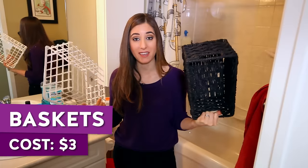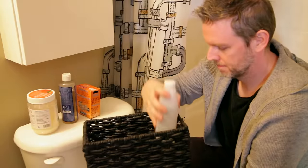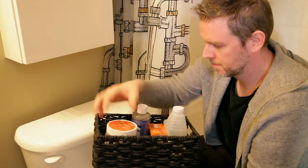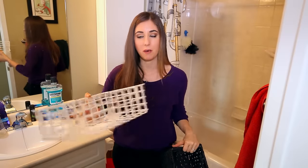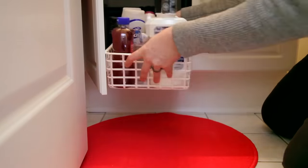No bathroom organization or decor video would be complete without a copious amount of baskets. We have a black wicker one here that Chad actually got as part of a gift, so he's upcycling it — way to go. This one is going to go under the sink to corral some bottles and other products that shouldn't be on the counter. This one he picked up for three bucks.